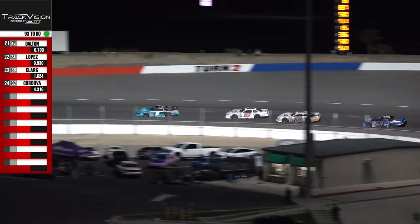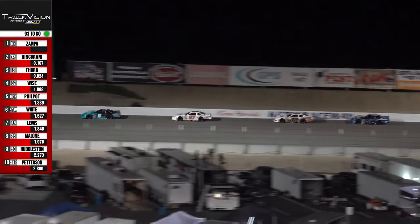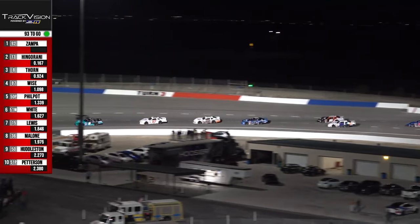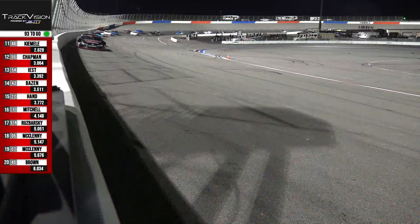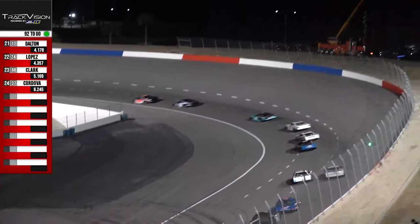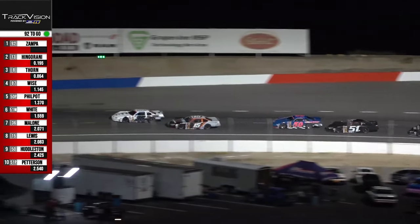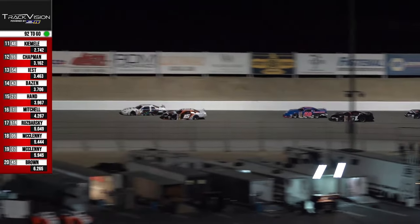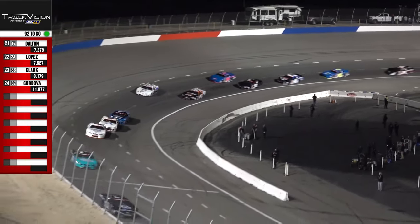Are you surprised to see Derek Thorne using the bumper this early? He's a veteran racer, has won some massive shows across the country — maybe one of the most talented drivers we've ever had on the West Coast. Part of me says yes, because he seems like one of those drivers who doesn't even need to use a bumper — you'd just expect him up front at the end. But with how stacked this field is, I'm not surprised. Maybe that's what he needs — just getting back in the groove.